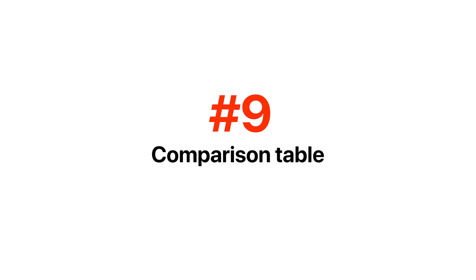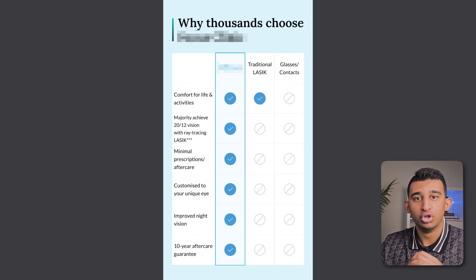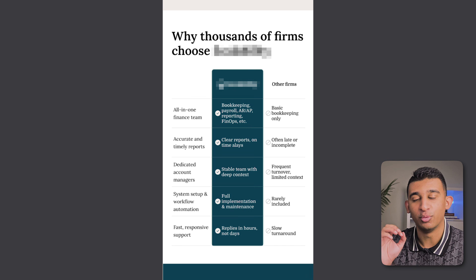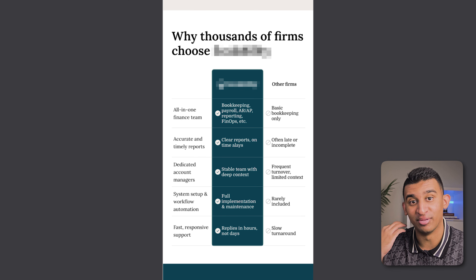After your social proof, we have a comparison table, which is a really effective way of showing what makes your company different from competitors but also different from the status quo. For this client we're highlighting what makes their clinic different from other traditional providers, and also what makes them different from the status quo of wearing glasses or contact lenses. It's in a super scannable and digestible format with X's and checkmarks. For clients where the offer is more complex, we actually add a line of text next to the checkmarks and X's to give people an additional layer of contextual relevance.